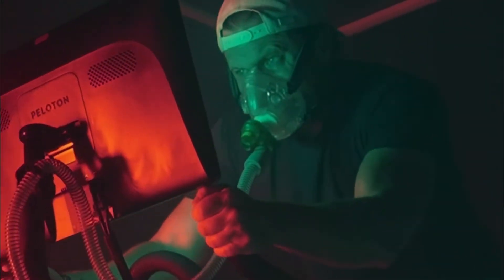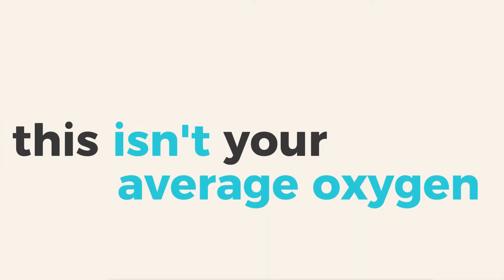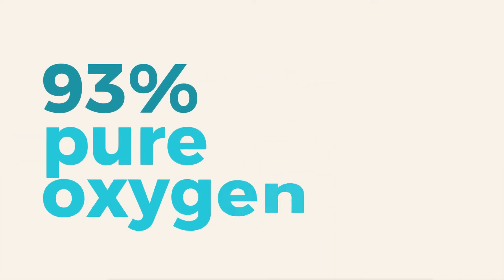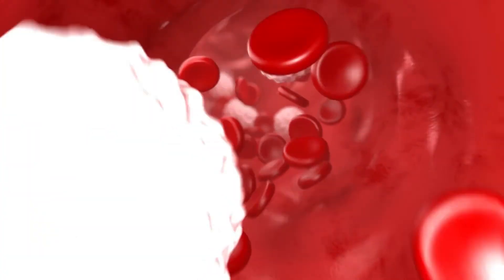EWOT is simple. You do cardio, usually on a bike or a treadmill, while breathing in high flow oxygen through a mask. This isn't your average oxygen — we're talking about 93% pure oxygen delivered while your heart rate is elevated. When you're exercising, your blood flow increases dramatically, up to five times as much. Combining that with a flood of oxygen, and now you're pushing more oxygen deeper into your tissues than your body could have ever done on its own.